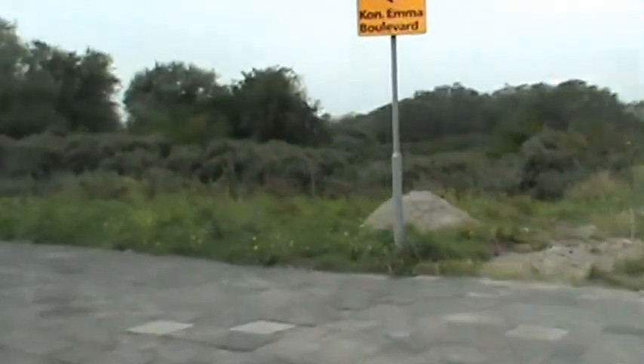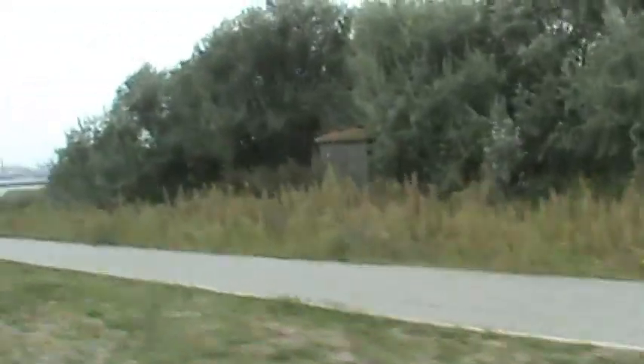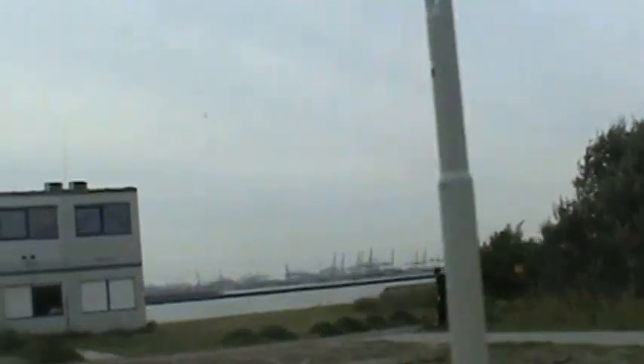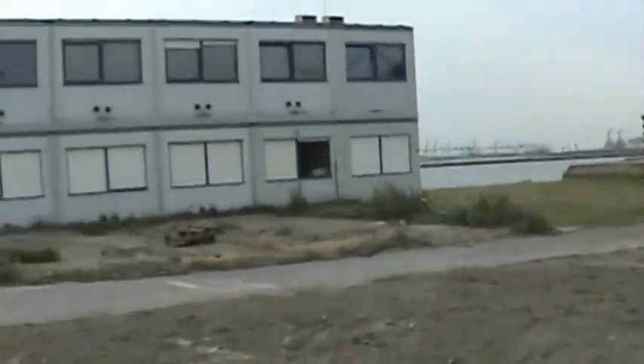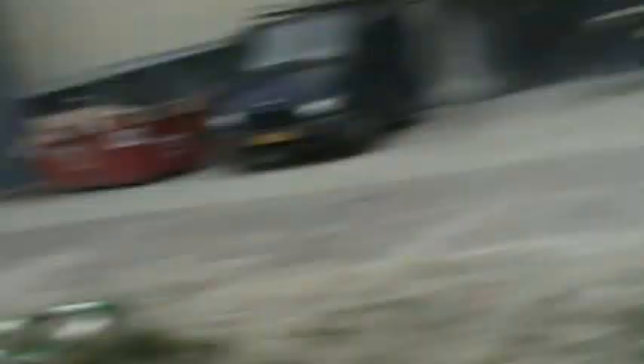Pier straight ahead and this is all the dunes. So those are the same ships we see and we're going to see where exactly they go.